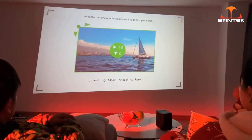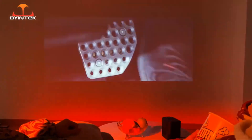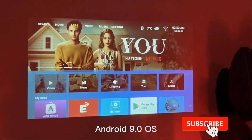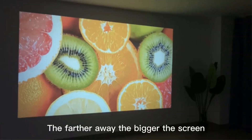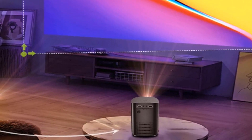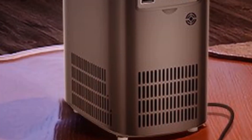A projector with compact measurements suited for informal use, the BYINTEK X20 Android projector has a native projection resolution of 1280×720 pixels, a brightness of 250 ANSI lumens, and a contrast ratio of 3000:1.